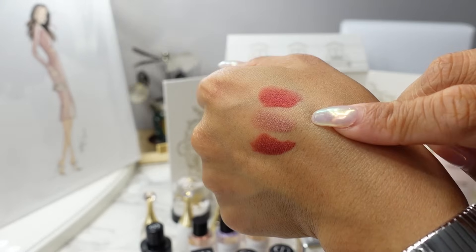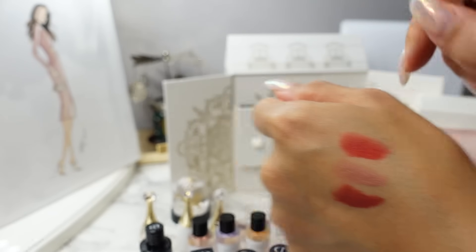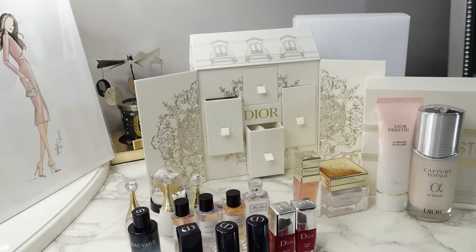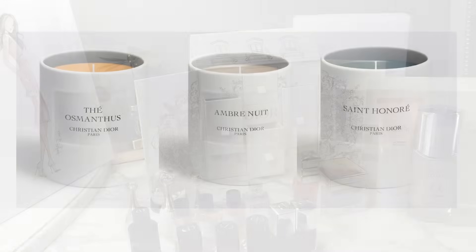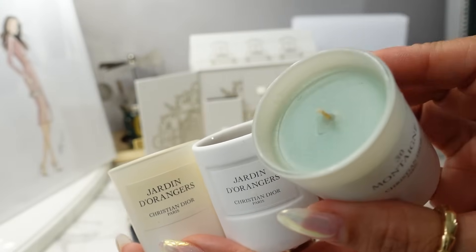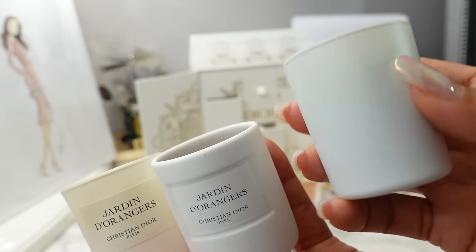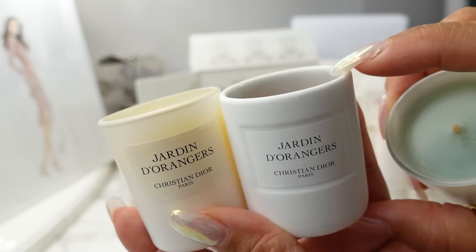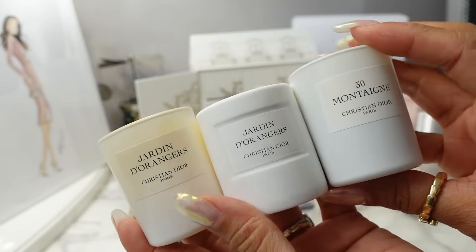For lipsticks, three very wearable colors — you get one with the mini Advent Calendar and all three full-size with the Minaudier lipstick clutch. Finally, we have the lifestyle category. We get three of these 35g Privé candles from the La Collection Privé Dior fragrances. The packaging is slightly different between versions — some have a thinner glass jar — but the weight is the same at 35 grams for all of them.